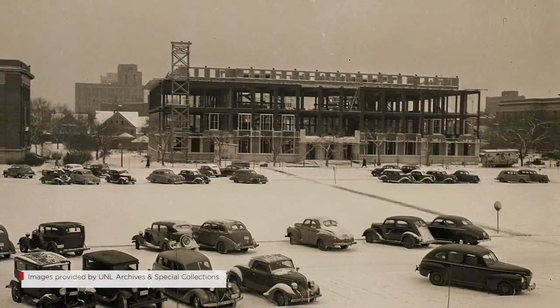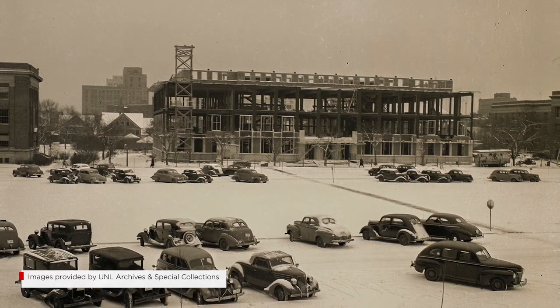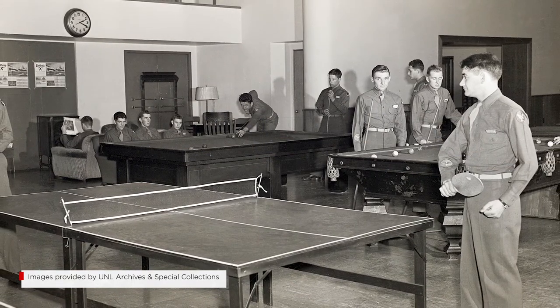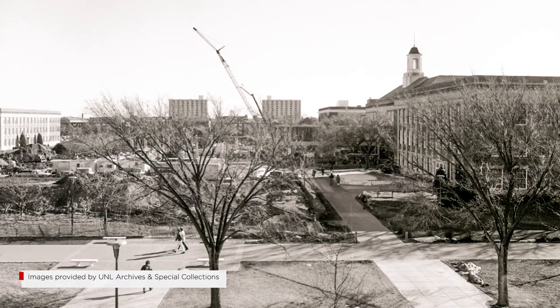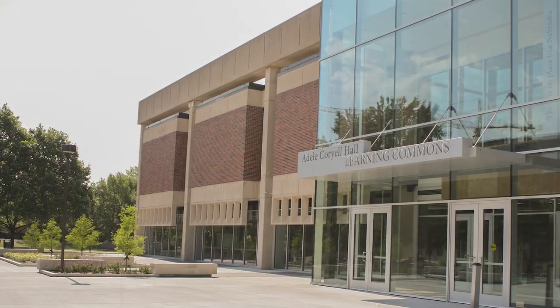Built in the early 1940s, Love Library was the largest building on campus and was initially used as living space for cadets in the Army specialized training program during World War II. In 1972 an addition was built — Love North — which now features the Adele Coriel Hall Learning Commons.